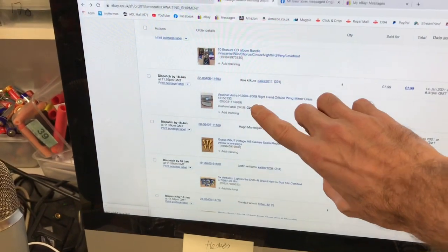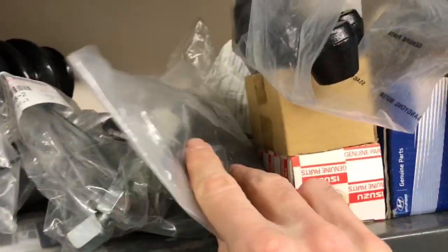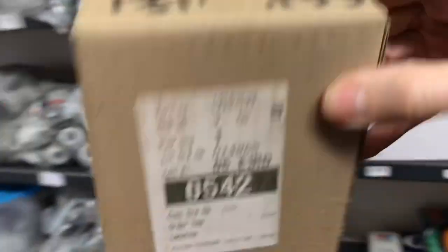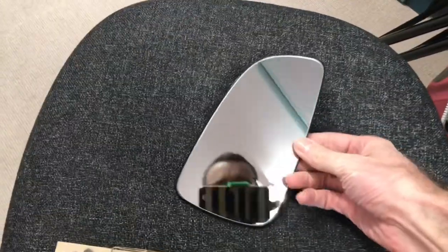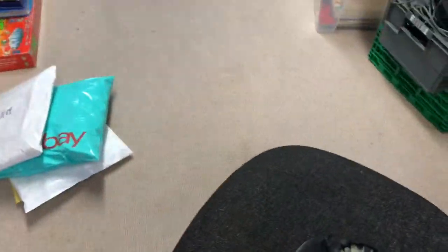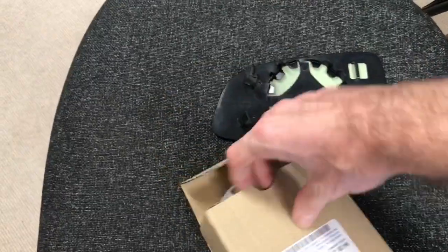C2 — this is a car part. It's a Vauxhall Astra wing mirror. C2 is here somewhere in the back with loads of odds and sods bundled in. Here it is — a little wing mirror for a Vauxhall Astra. That has been sat here forever and we took £8 — I think that was an offer to get it moving. Happy with that.